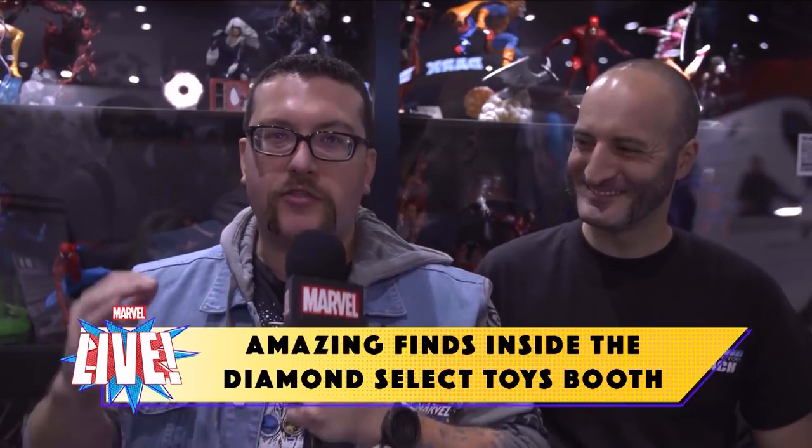It is time for a Diamond Select Toys booth tour! Zach Oat, marketing supervisor for DST, how you doing? I'm doing good, man. How are you? I am great, I'm caffeinated. I don't even know where to start. Start me off.